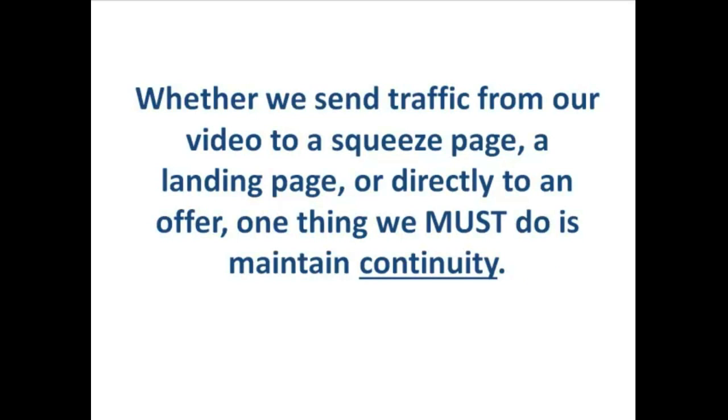Whether we send traffic from a video to a squeeze page, a landing page, or directly to an offer, one thing that's really important is maintaining continuity. What I mean is making sure that the progression from video to squeeze page to the email autoresponder series and then ultimately to the offer makes sense. For example, if I've done a video on how to improve the output on a DIY solar panel and I'm going to redirect a person to my site, I should direct them to the part of the site that's all about DIY solar panels. There's no point directing them to something as generic as green energy — they may only be interested in solar panels and I'm going to lose them because there's a disconnect in the subject matter.